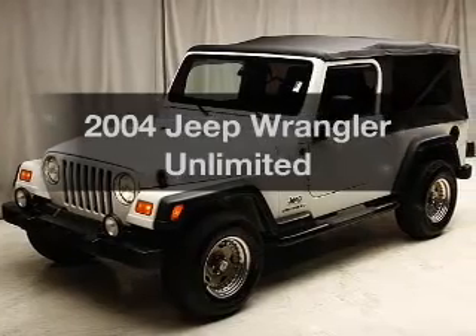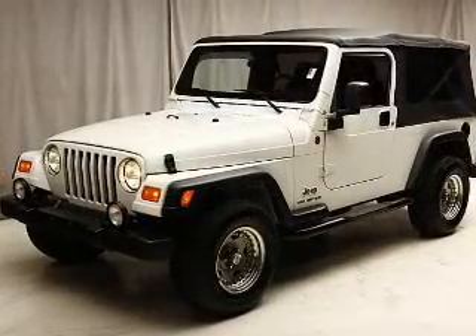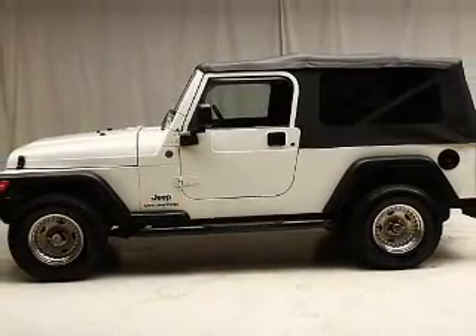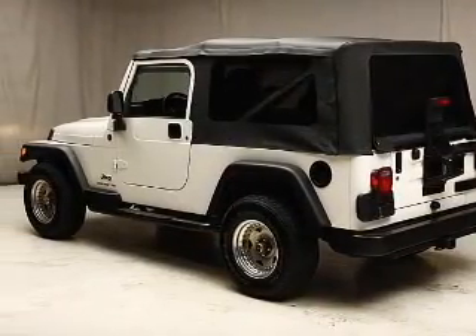Get noticed in this 2004 Jeep Wrangler. If you're looking for a first-rate auto, this one could be yours today. The powertrain includes four-wheel drive with a solid six-cylinder engine connected to a smooth shifting automatic transmission. Premium wheels give a more luxurious look.